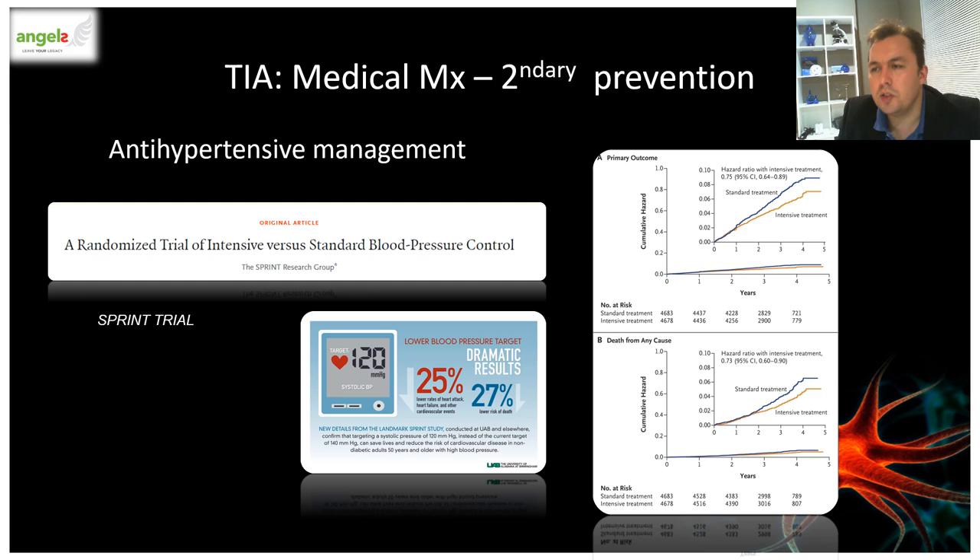The panel on the right shows the cumulative hazards for the primary outcome — a composite of myocardial infarction, acute coronary syndrome, stroke, heart failure, or death from cardiovascular causes — and for death from any cause in the standard treatment arm compared to the intensive treatment arm. In choosing an antihypertensive agent, the presence of concomitant conditions such as coronary artery disease, congestive heart failure, diabetes, chronic kidney disease, or asthma should always be taken into account when individualizing therapy.